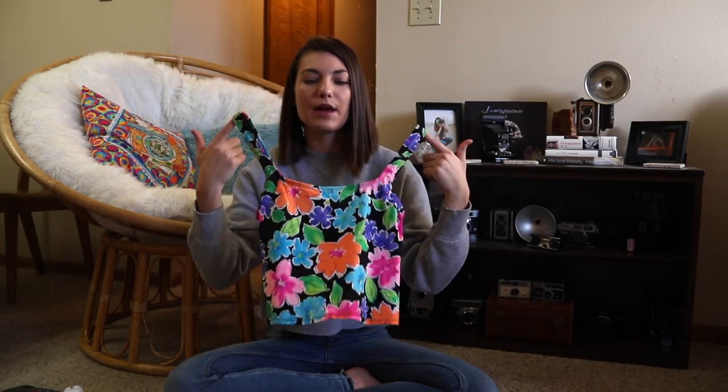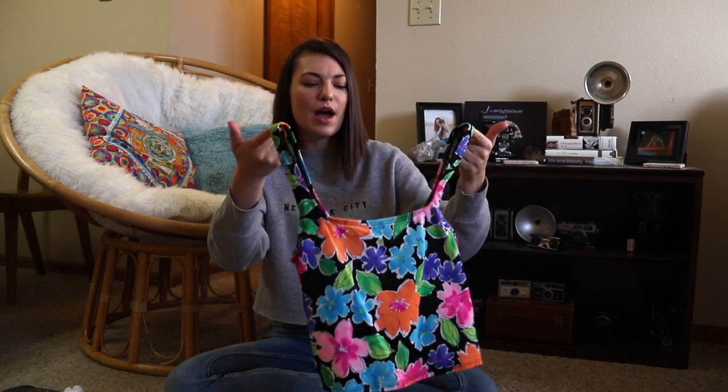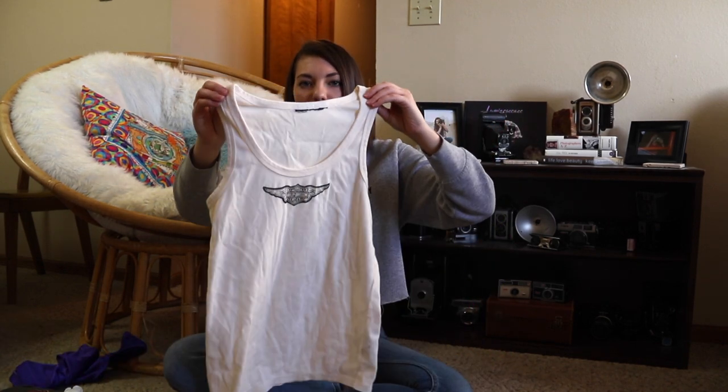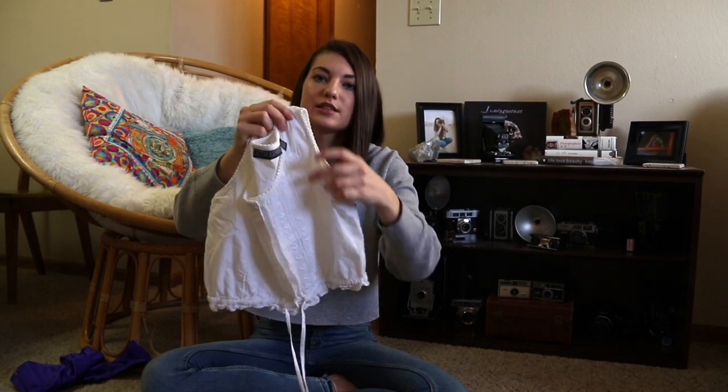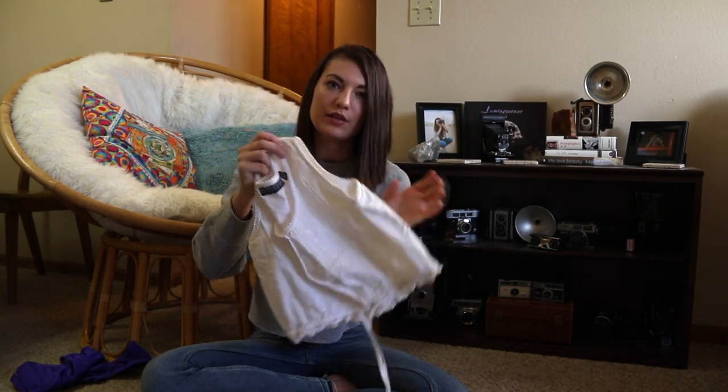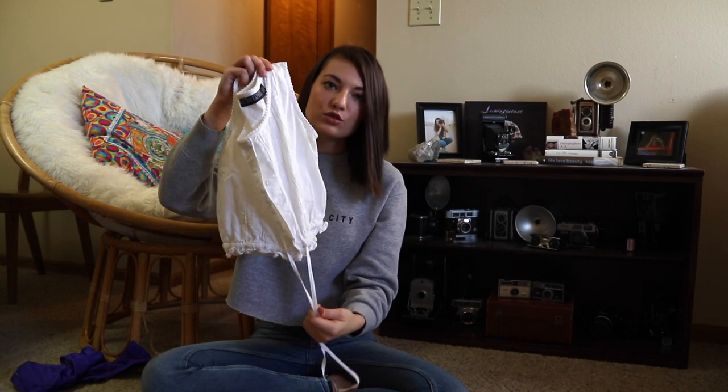So the first shirt I have is this cute little colorful floral tank top. I believe it's a swimsuit top, but when you wear it, you can't tell. So the next thing I found was this Harley Davidson tank top. Next, we have this little white crop top — it has this beautiful floral embroidery just down the middle of it, and it buttons up and has a drawstring so you can tighten it.